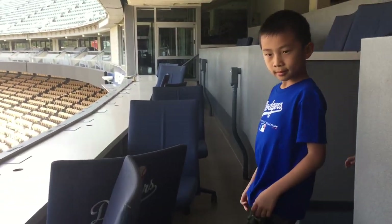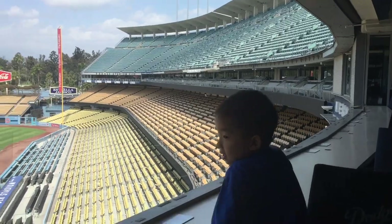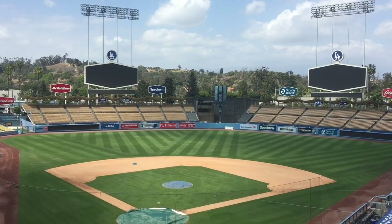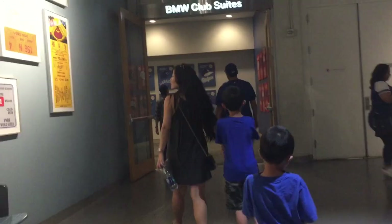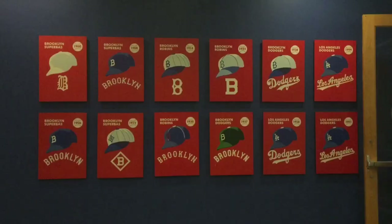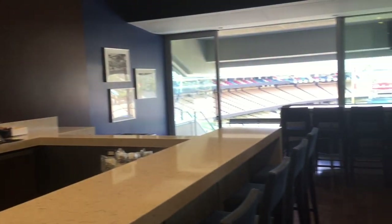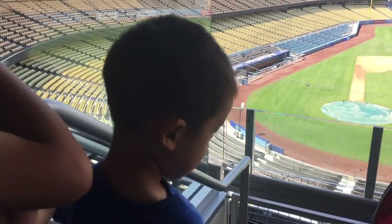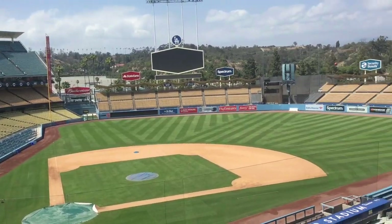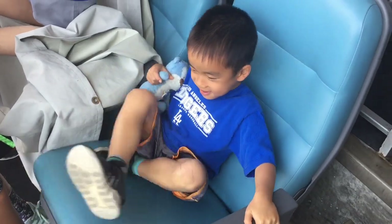Vin Scully was the Dodgers' announcer for 67 seasons, the longest tenure of any broadcaster with a single team in professional sports history. And this was the booth that he worked in. Next we're going to the club suite. This is located on the club level with spacious interiors and outdoor decks overlooking the field. Brothers, savor the moment because this may be the only time you're going to sit in that seat.